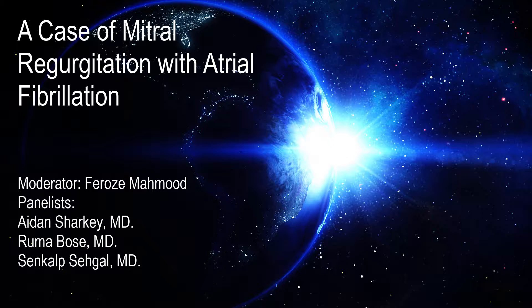Welcome to our video podcast on mitral valve case presentation. Along with my panelists, Drs. Ruma Bose, Aidan Sharkey, and Senkup Segal, we'll be reviewing a case of mitral regurgitation with atrial fibrillation that required a critical anatomical diagnosis in the pre-cardiopulmonary bypass examination for mitral valve repair. We'll go over the nuances of 2D and 3D examination, the dilemma we faced, and the steps we took to resolve it.